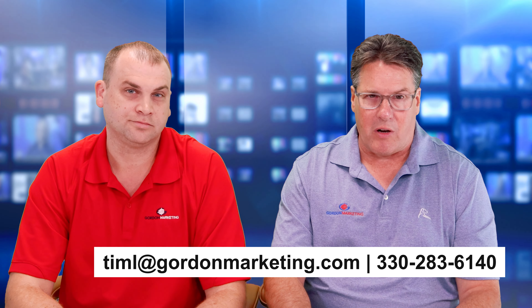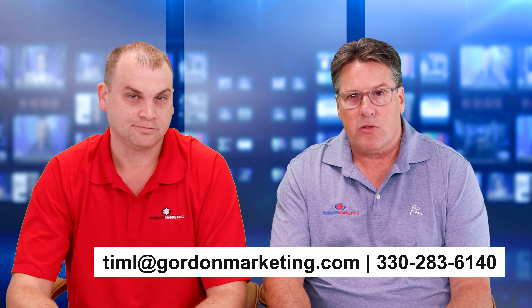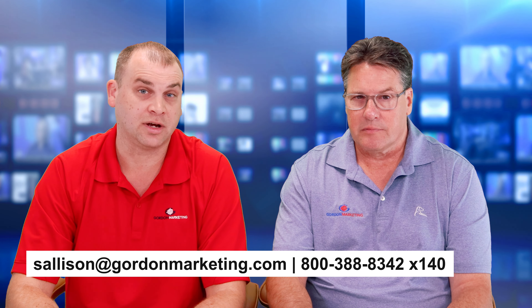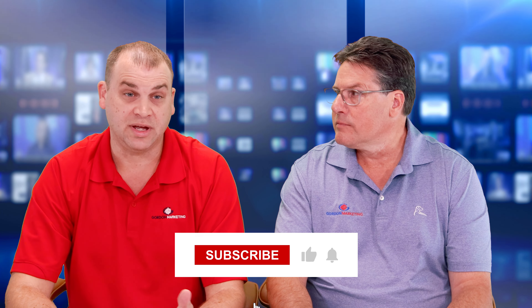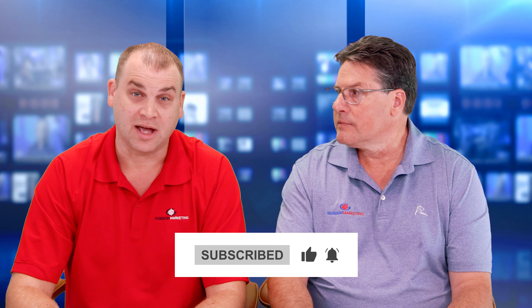Tim, how can they get a hold of you if they need any help? They can email me at timl@gordonmarketing.com, or call my direct number at 330-283-6140. You can get a hold of me at sallison@gordonmarketing.com, Extension 140. Make sure you subscribe to our page, hit that notification bell, and make sure you like, share, or comment. Happy selling.